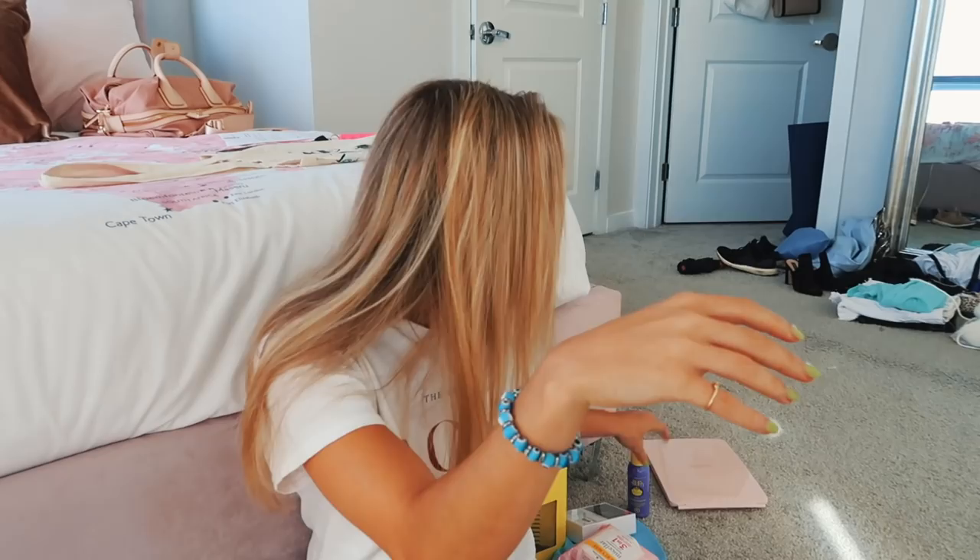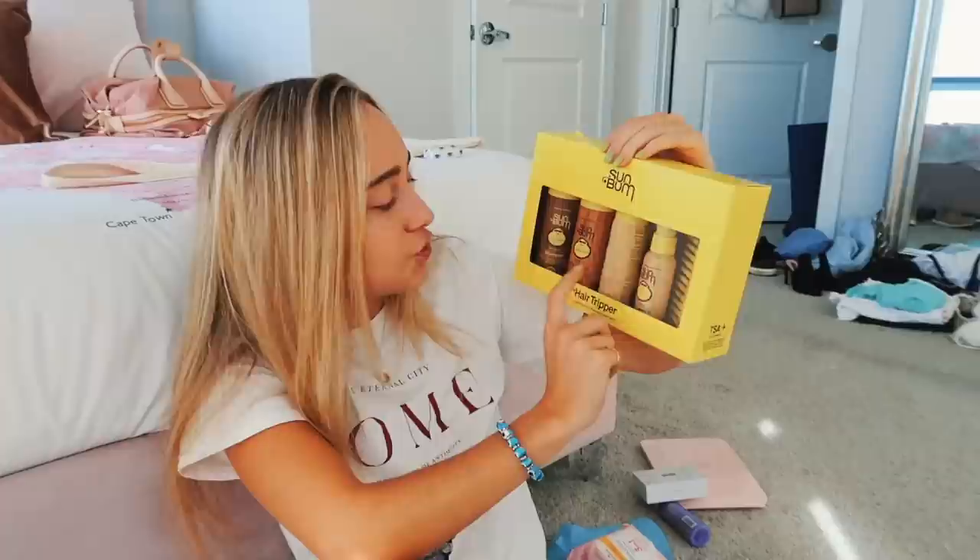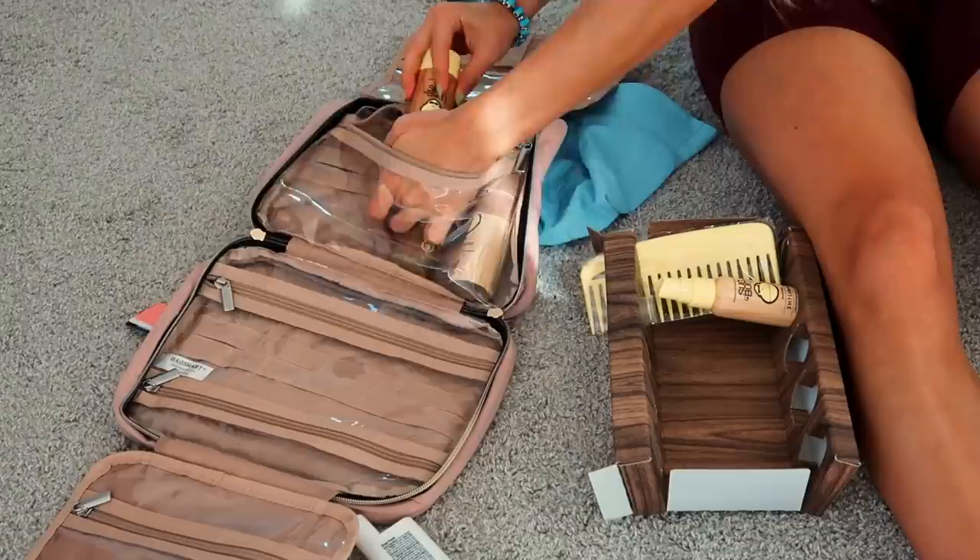Speaking of sun care and skincare products, I got a lot of Sun Bum items from Amazon. I got this SPF 50 — it's a little travel size sunscreen. I also got a whole bunch of hair products because I needed some travel size shampoo and conditioner. Sun Bum has a line, and it also comes with dry shampoo and a 3-in-1 leave-in conditioner — this stuff is so amazing, I recommend it. I love their products and they always smell very good and summery. I also picked up this tone enhancer because my hair is highlighted, so I thought this would be cool to try out — it's supposed to make your blonde look more toned.